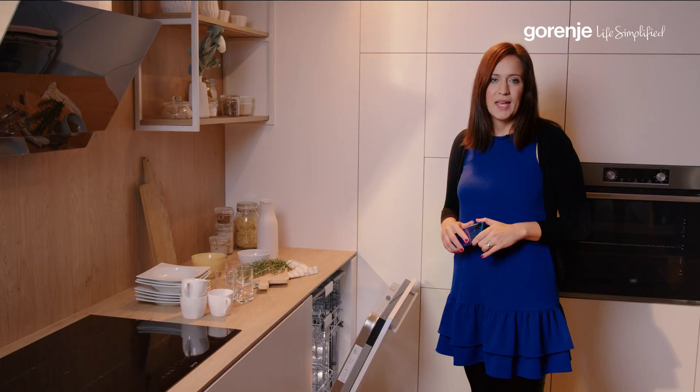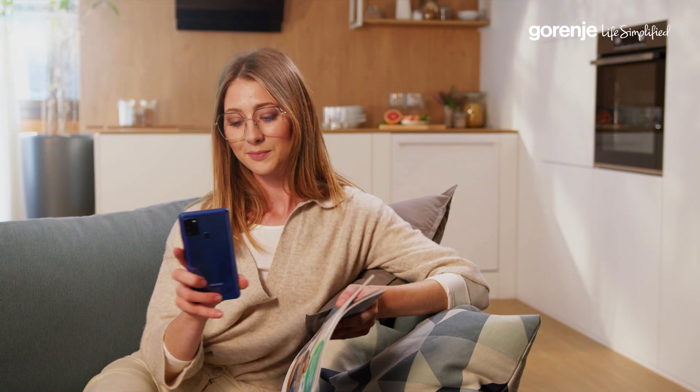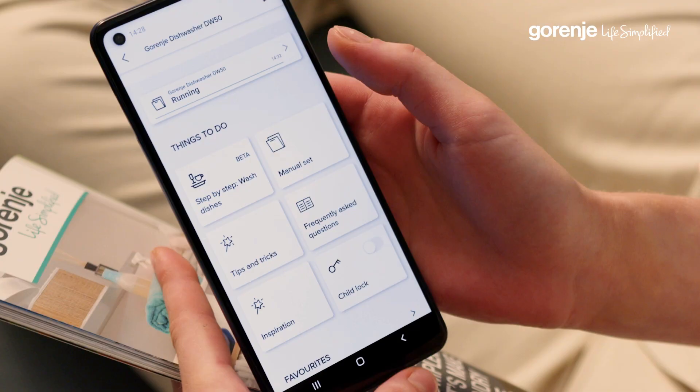How does a smart dishwasher work? Connectivity adds a lot of new features and services to your appliance. The first one is monitoring, where the user gets information about the status of his dishwasher. No matter where he or she is, they will always know when the dishwasher is going to finish washing.